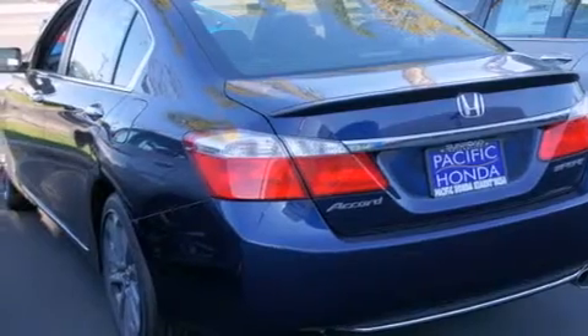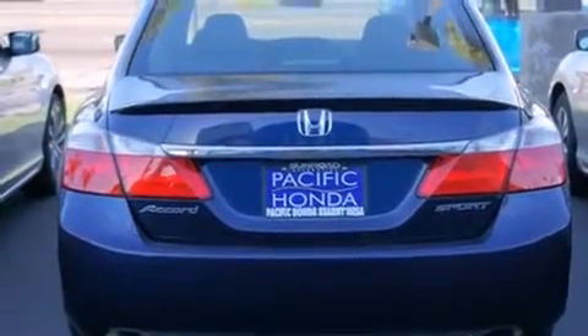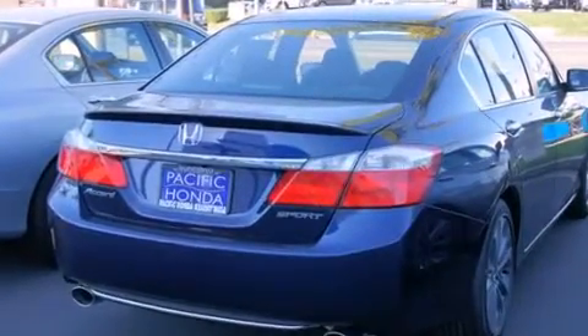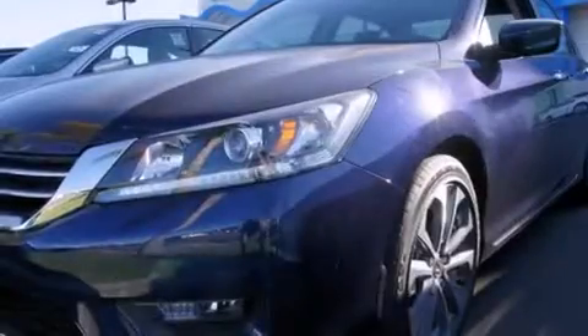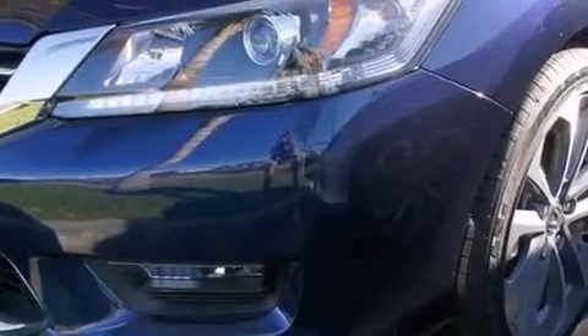Features include Bluetooth cell phone integration, a low tire pressure indicator, traction control and stability control systems, side curtain airbags, cruise control, full power accessories, a rear window defroster, dusk sensing headlights, speed sensitive wipers, and an automatic climate control system.